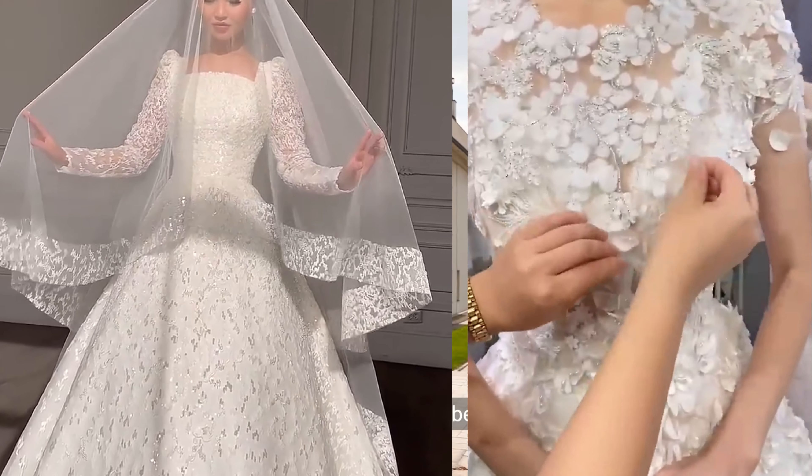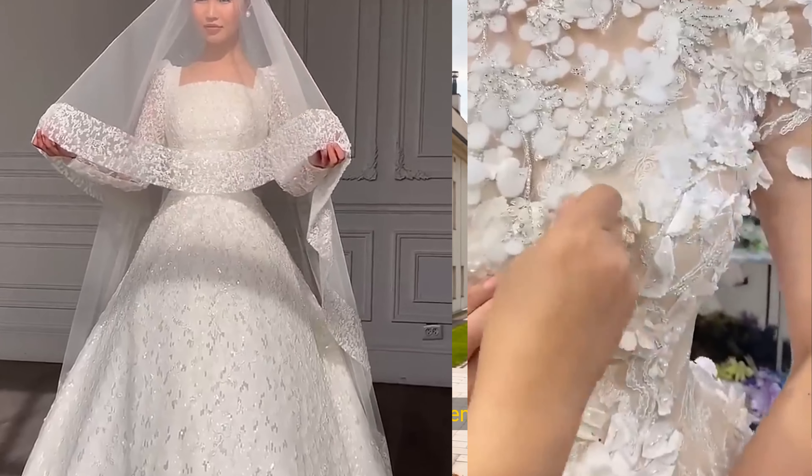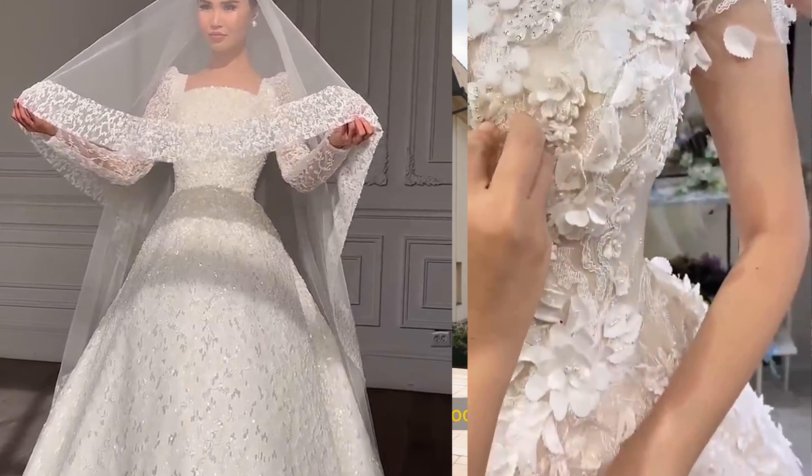The T-length gown, stopping between the ankle and knee, is perfect for vintage-themed weddings or a more casual look.